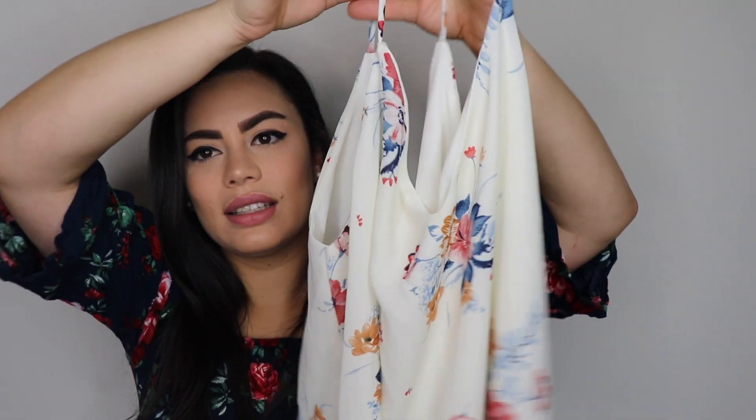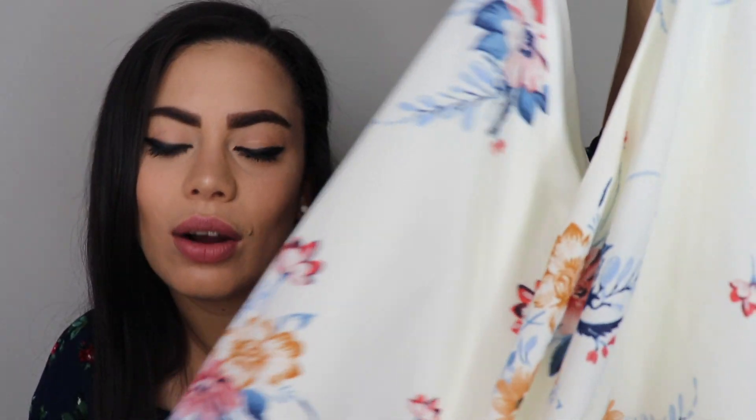From Asos, I got this cute spaghetti-strap shirt. It's more of a going-out top — it's loose and has cute little flowers on it. Inside it has a lining so it won't be transparent, and the back is also V-shaped. I got this to pair with the skirt-pants I got.